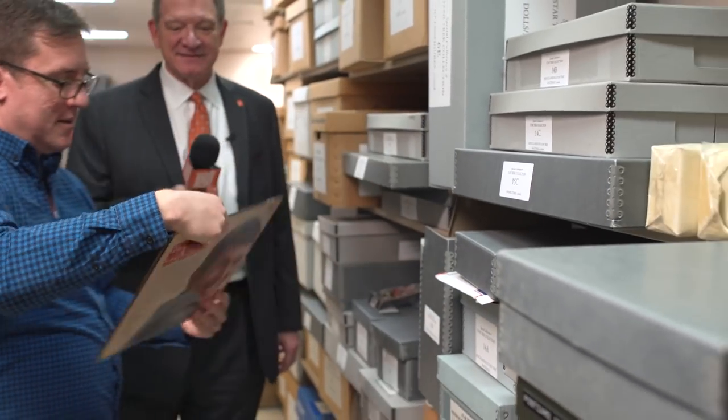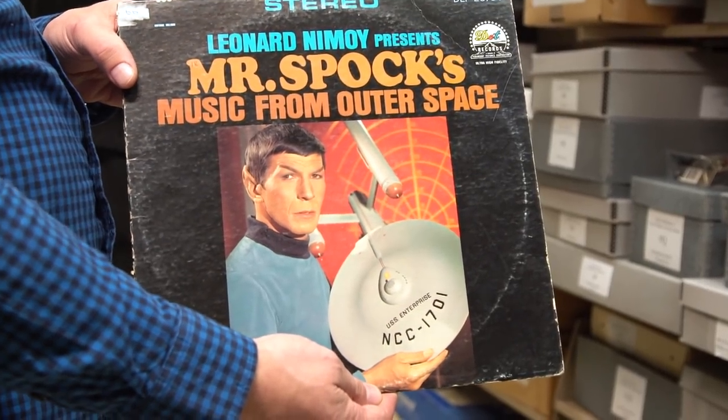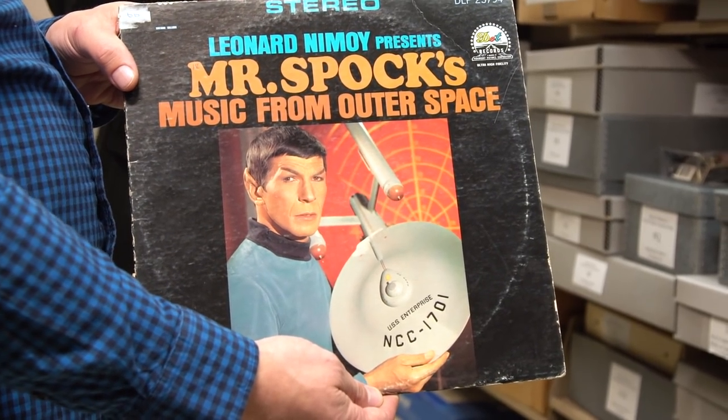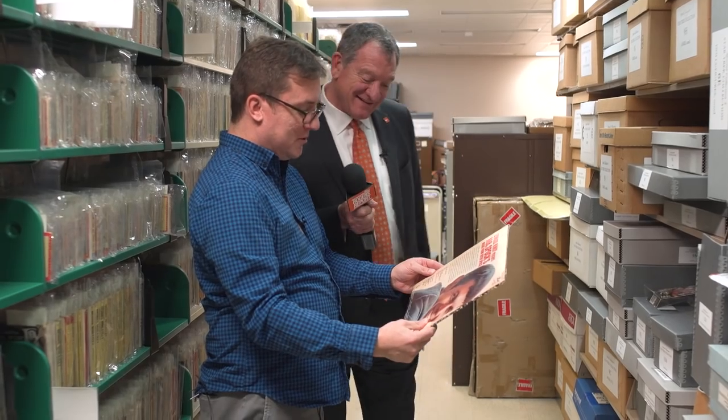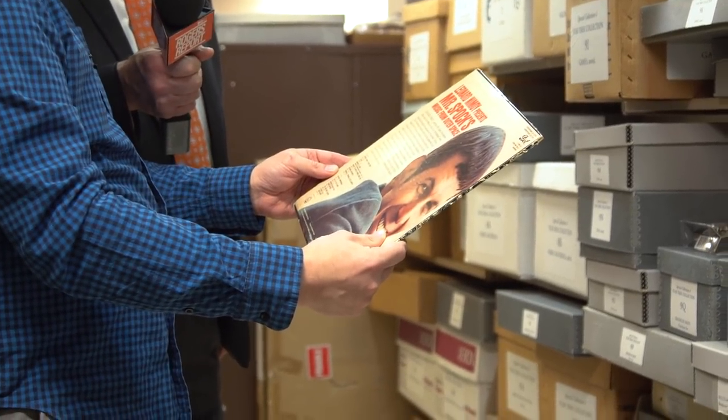We have an original copy of Mr. Spock's Music from Outer Space, which includes some of his greatest hits including Twinkle Twinkle Little Earth, the theme from Star Trek, and A Visit to a Sad Planet.